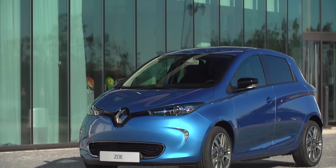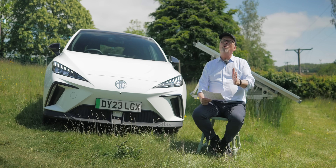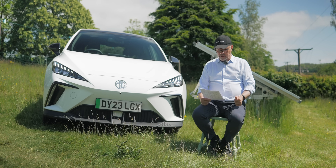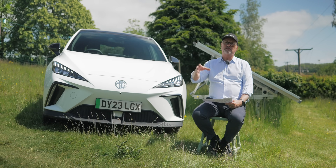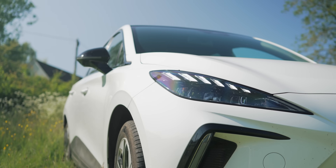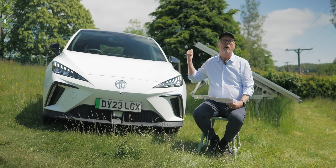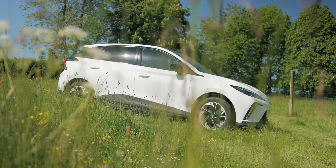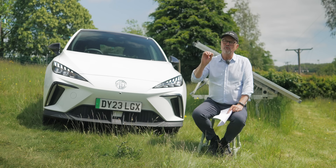Key rivals include the Renault Zoe, Nissan Leaf, Corsa-e, and Ora Cat — all roughly similar size and price. An all-wheel drive version is coming soon, though personally I wouldn't be interested. One other feature I can't demonstrate today is vehicle-to-load: like the Hyundai Ioniq 5, you plug an adapter into the car's power outlet and get a three-pin domestic socket — you can boil a kettle or run a DJ deck.